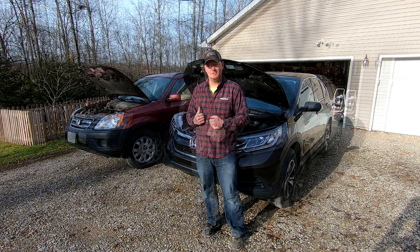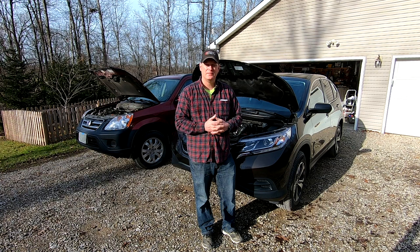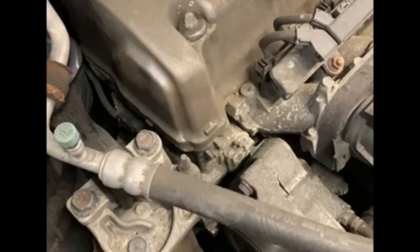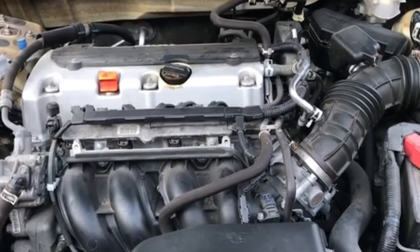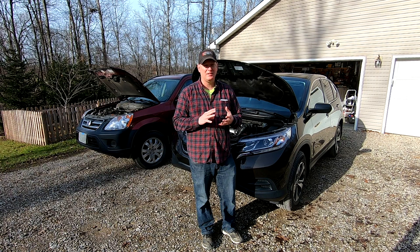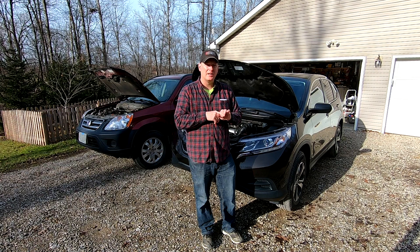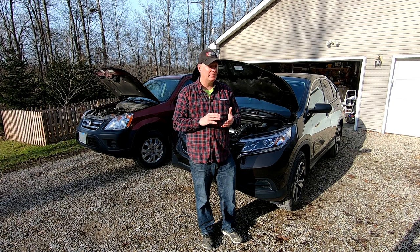Unfortunately, Honda had a bout of bad engineering when they designed some of the upgraded parts on these newer engines. You may have this problem on your Accord or CRV and not even realize it. When you start the engine — usually on a cold start, after the vehicle sat overnight — you may hear a rattling sound. On the intake side of the camshaft there's a variable actuator that allows the cam to advance the timing.